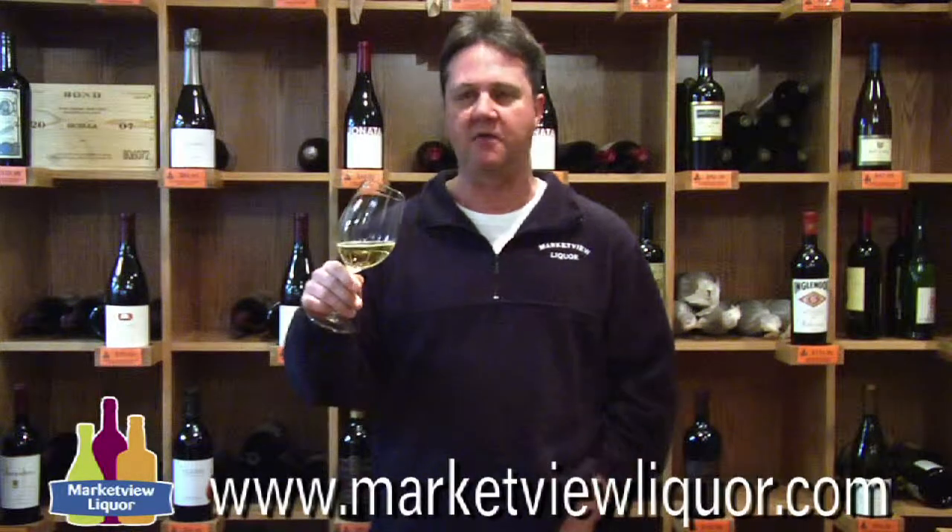One of the interesting things about this wine is it is biodynamic, which means they harvest and prune with the rhythms of the earth and the moon and the stars, and also they don't use any chemical fertilizers or pesticides. So it's a very green wine — also a nice summer sipper.